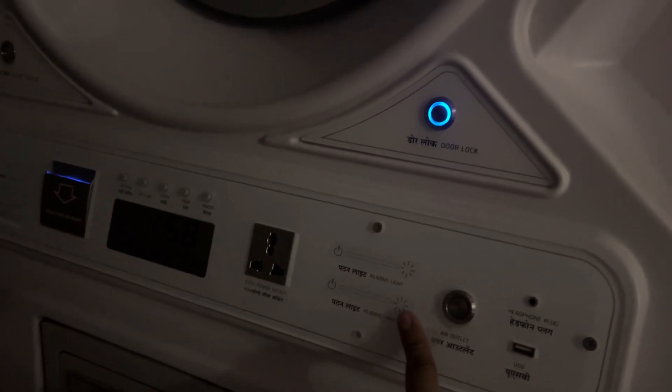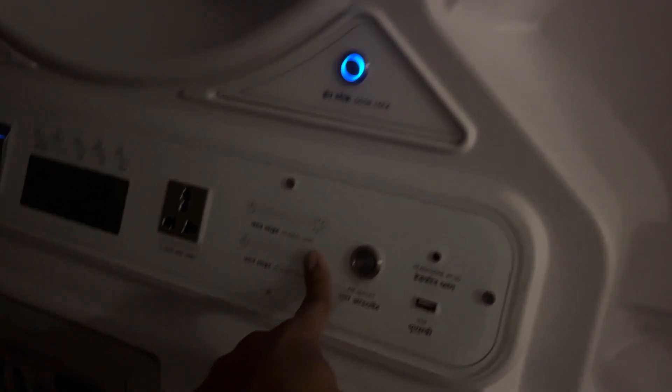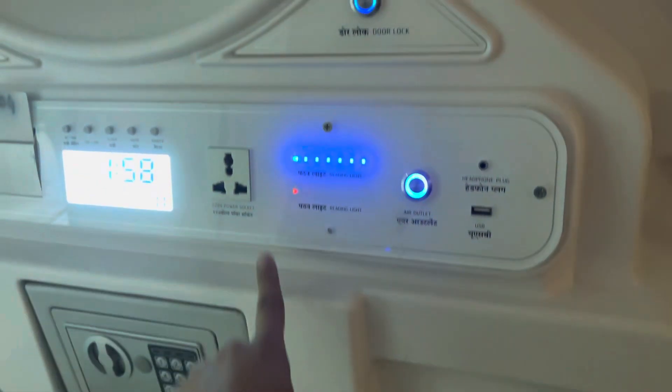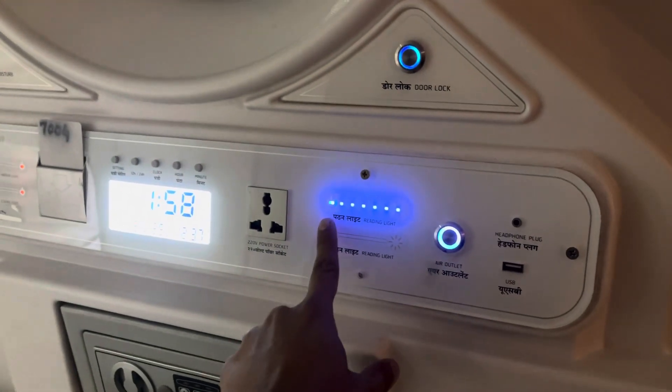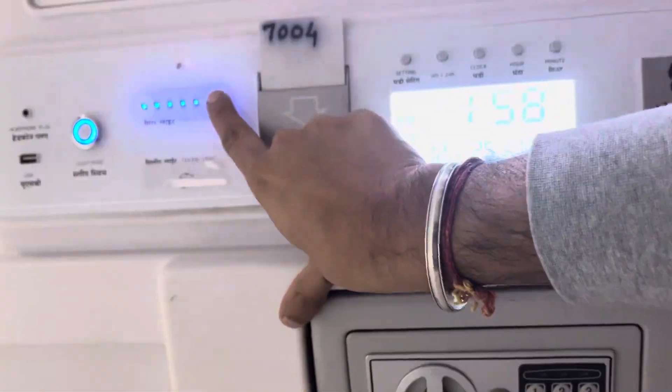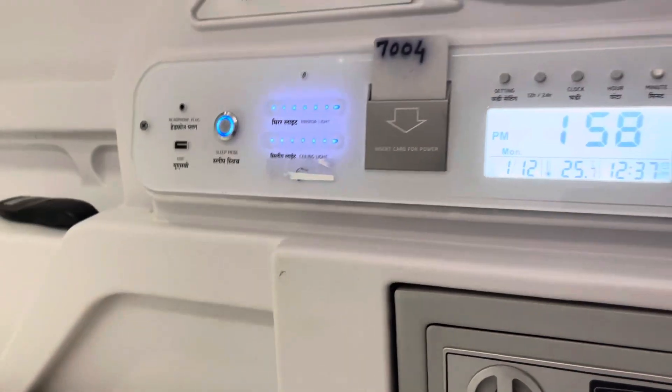Okay, this is high-tech. Let me turn on the lights. It looks like I have to enter my card — I enter it and it turns on. Wow! And there is another set of lights here at full brightness. Here's the mirror.